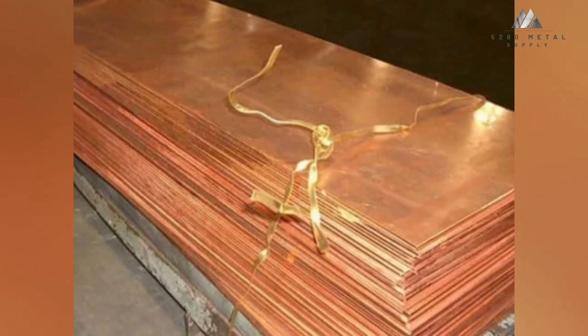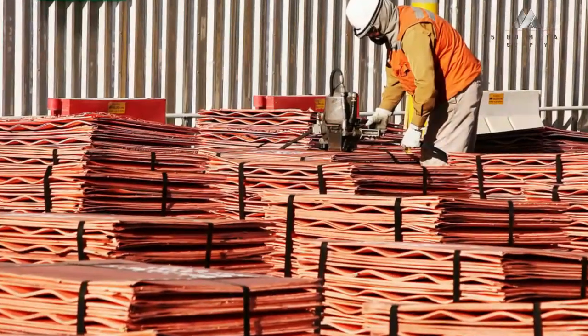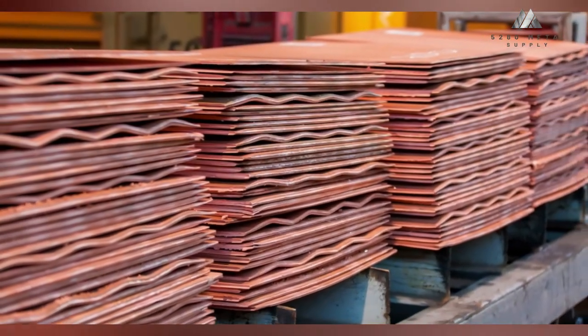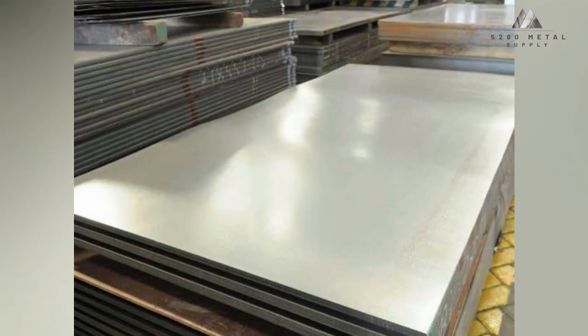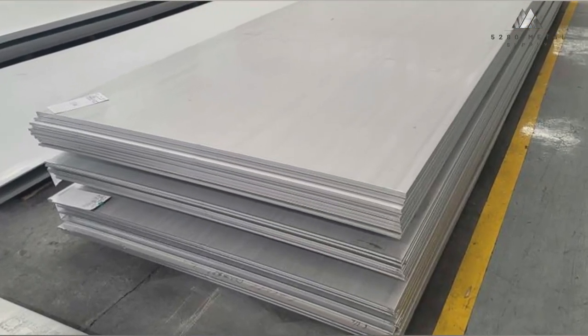Copper is a material that has been used for roofing and coping for generations since it is attractive and quite durable. The passage of time causes a natural patina to form on its surface, lending it a recognizable appearance. Stainless steel is perfect for usage in tough situations due to its high level of durability and resistance to corrosion.